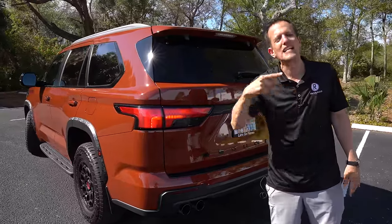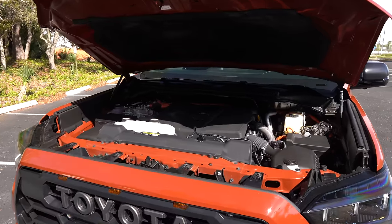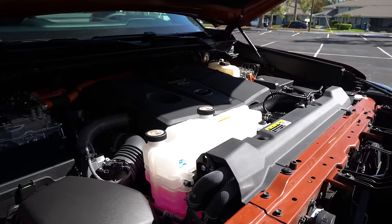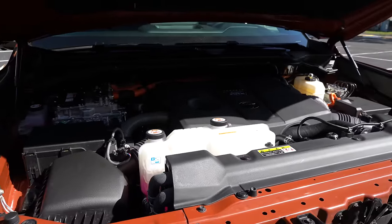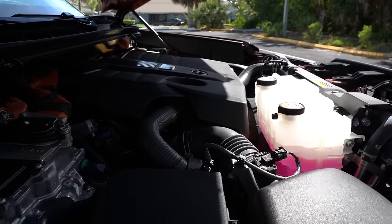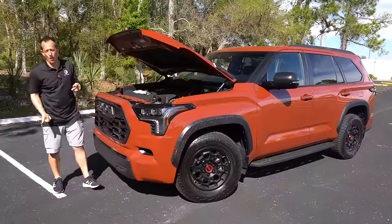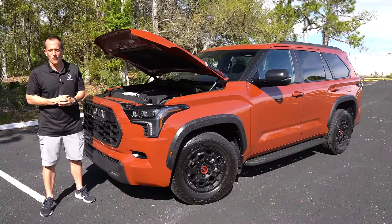Let's pop the hood and talk horsepower compared to the competition. Underneath the hood is the performance hybrid setup, the iForce Max — a 3.5-liter twin-turbo V6 pumping out 437 horsepower and 583 pound-feet of torque. That's more horsepower and more torque than the Tahoe or Yukon AT4X with their V8 engines. It's mated to a 10-speed automatic transmission, zero to 60 in about 6.2 seconds, top speed governed to 109 miles per hour. MPGs are 19 city, 22 highway. The vehicle weighs 6,209 pounds but can tow up to 9,000 pounds. You don't need a V8 — this iForce Max gives you more horsepower, more torque, and still 9,000 pounds of towing capability. Let's fire it up and hear that cat-back exhaust.